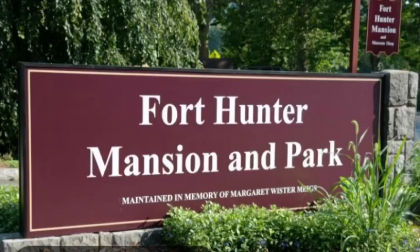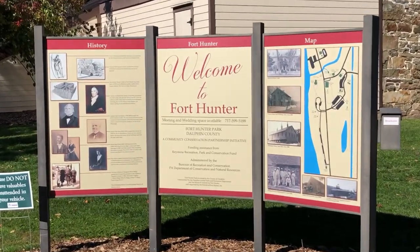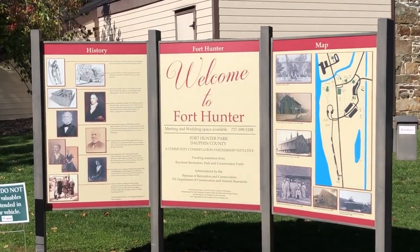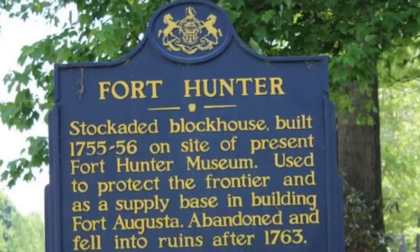Hey everyone, today we are at a very important historical site that was first settled by Europeans way back in the early 1700s. Before that, it was inhabited by the Susquehannock and the Delaware Indian tribes. This is Fort Hunter Mansion and Park, located in Dauphin County, Pennsylvania. I feel that this park is in some way a microcosm of the history of the United States, all in one place.